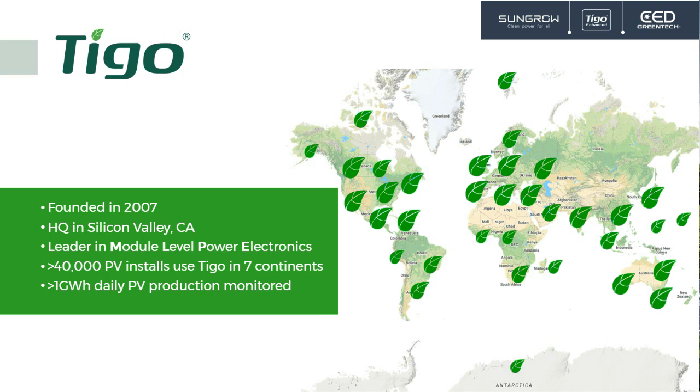This is Gary Hethko with Tygo. Tygo has been around almost 15 years — more than a decade. We are in Silicon Valley, California. We say we're the leader in module level power electronics and especially rapid shutdown. We've been doing it longer than anyone. Our very first products in 2007 and 2008 were capable of what we now call rapid shutdown. Products are very mature, very reliable, and very solid. We have products, installations, and sales and service all over the world — we're truly a global company. Our sites produce over a gigawatt hour of energy every day.